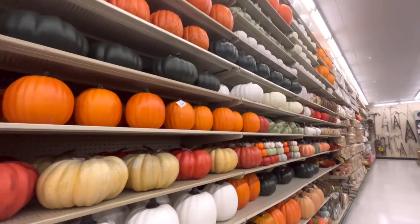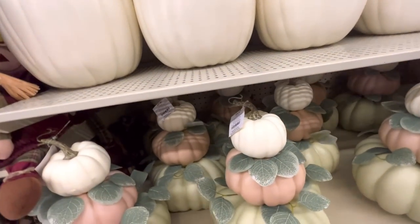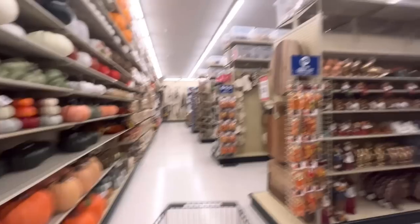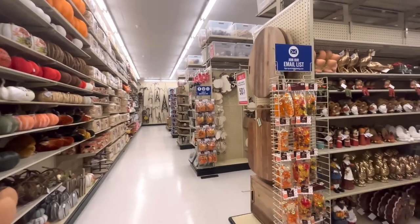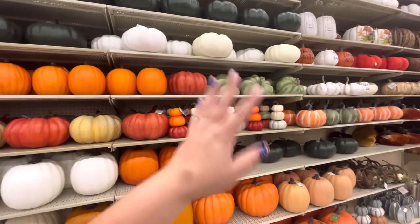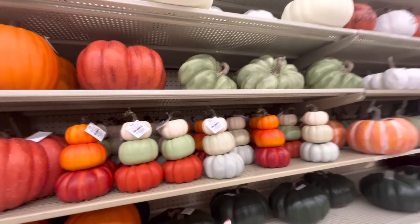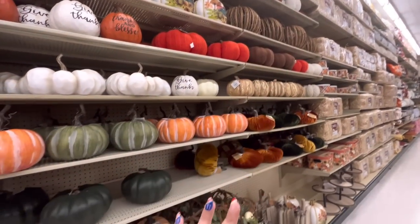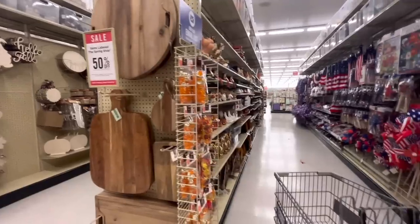Here we have lots of pumpkins. Look at this one with the leaves — $37. These three-stack pumpkins are $9.99 in different colors. Then they have the ones with words like 'so many pumpkins' and the haystack. Let's check this aisle — this is fourth of July, we've seen everything there already.